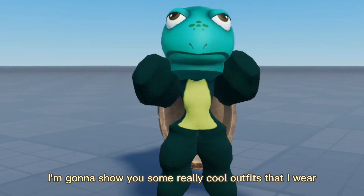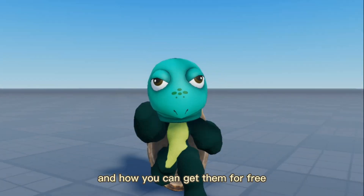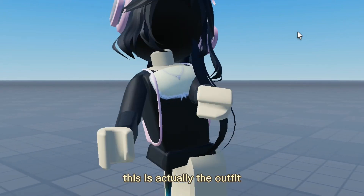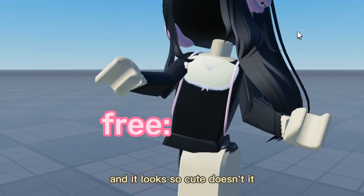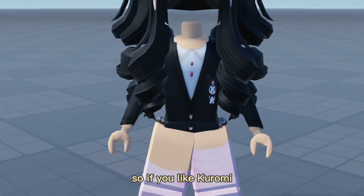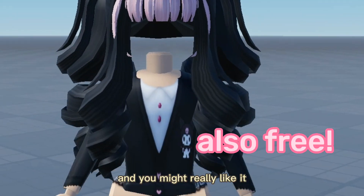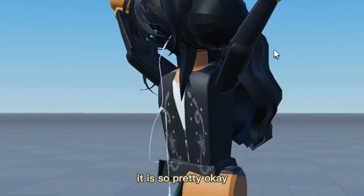First off, I'm going to show you some really cool outfits that I wear and how you can get them for free. Here is the first outfit — this is actually the outfit I'm going to show you how to get for free, and it looks so cute. The next outfit is this one — if you like Haoromi you'll know this outfit and you might really like it. Last but not least, we have this outfit — it is so pretty.